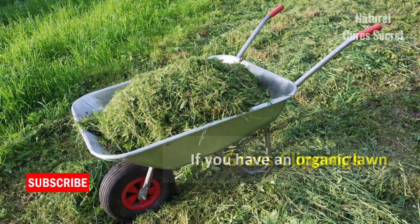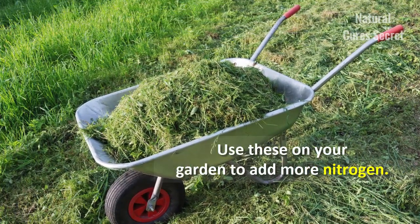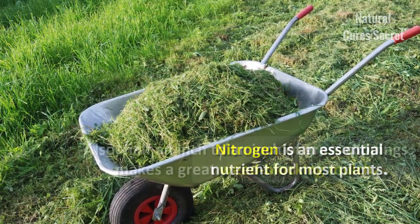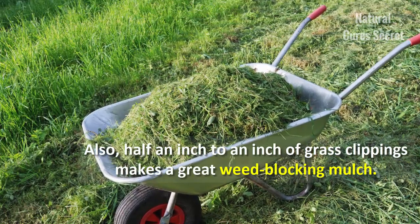Grass clippings. If you have an organic lawn, don't throw away your grass clippings — use them on your garden to add more nitrogen. Nitrogen is an essential nutrient for most plants. Also, half an inch to an inch of grass clippings makes a great weed-blocking mulch.